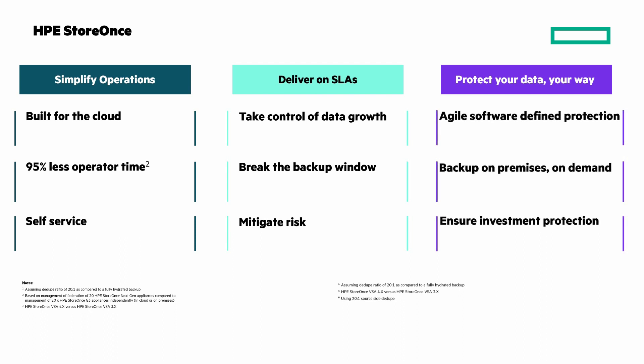Protect your data, your way. Agile software-defined protection with more flexible, more scalable HPE StoreOnce VSA. Backup on-premises, on-demand with HPE GreenLake backup-as-a-service, and ensure investment protection with the best-of-breed ISV integration ecosystem.